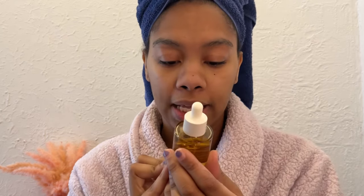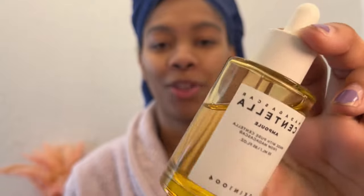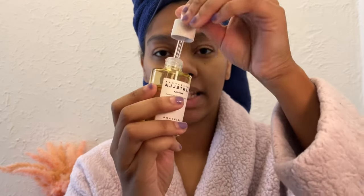Next I'm using the Centella ampoule serum, made with pure centella from Madagascar. I got all these products, besides The Ordinary, from South Korea at a store called Olive Young — I also just love the way the bottle looks. Olive Young has all the best K-beauty products you could ask for. You can buy from their website from pretty much anywhere in the world. I'm going back to Korea in August and I'm definitely stocking up on more products. Same thing — just a few drops with the dropper, and rub it in.